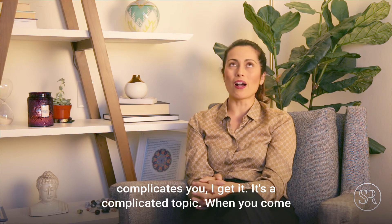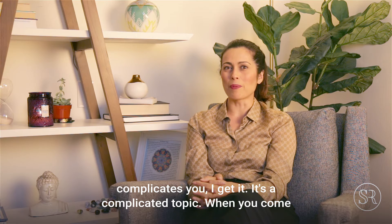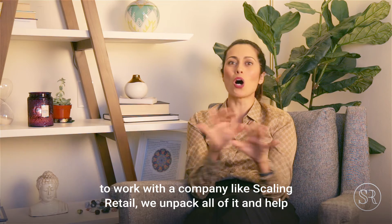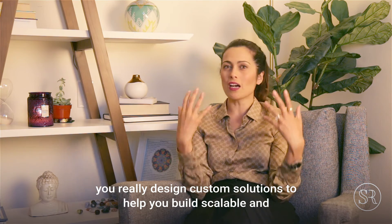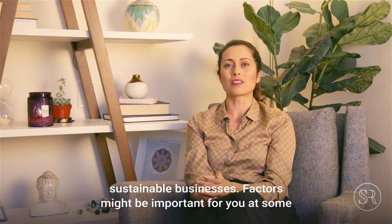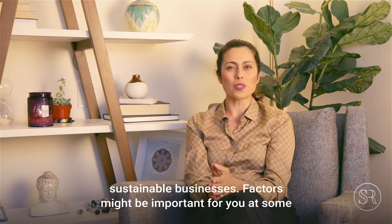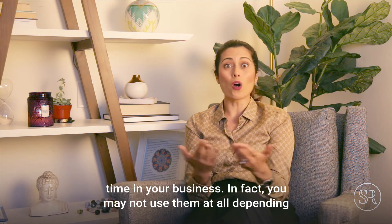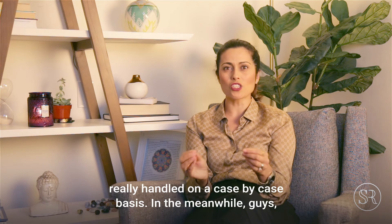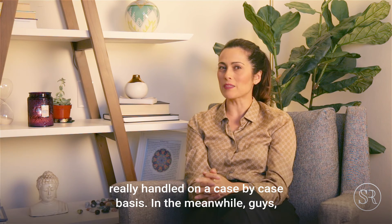If this stuff still complicates you, I get it — it's a complicated topic. When you come to work with a company like Scaling Retail, we unpack all of it and help you design custom solutions to build scalable and sustainable businesses. Factors might be important for you at some point, or you may not use them at all depending on how big you want your business to grow. It's a personal decision, really handled on a case-by-case basis.